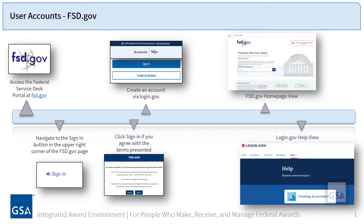Go to the FSD.gov homepage by typing FSD.gov in your internet address bar. Once you are there, click the Sign In link located in the top right of the homepage. An option to accept the U.S. Government system terms will be presented to you. In order to continue this process, click the Sign In button in that pop-up screen. You will be brought to the login.gov page, and this is where you will create your account. Click the Create an Account button. Follow the prompts to complete this part of your registration and then be routed to the FSD.gov homepage.